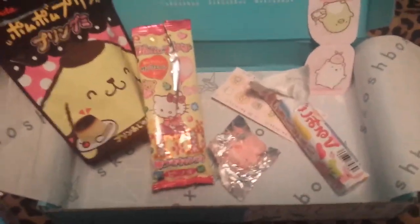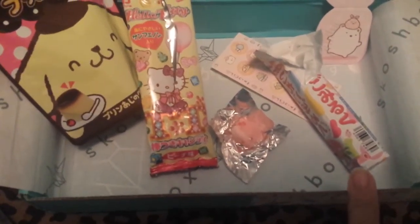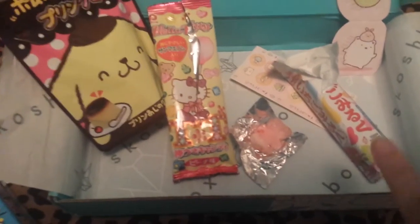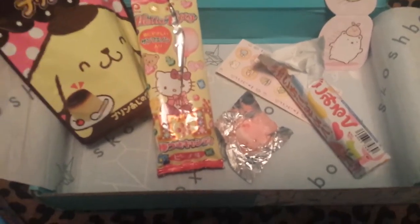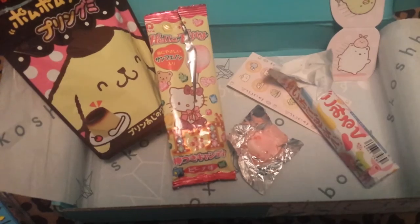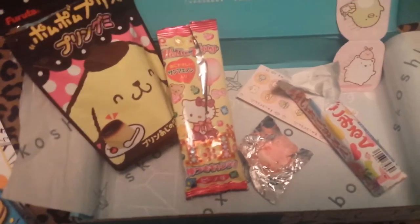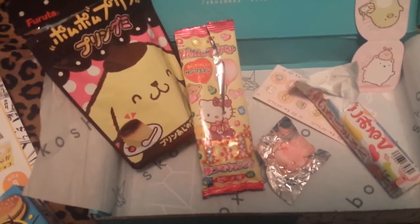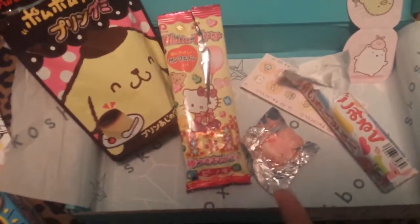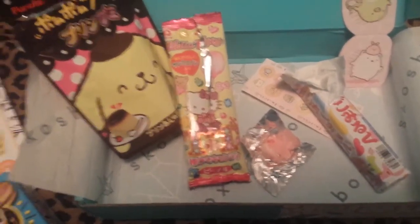Okay, so this one is strawberry, but it says milk on it. So I'm thinking that it has milk in it, but it's really, really good. It tastes kind of like a milkshake type of candy — not really, but it's really strong strawberry flavor. So I put it back because I'm gonna finish it later, because it's hard candy. I don't really eat hard candy that much.